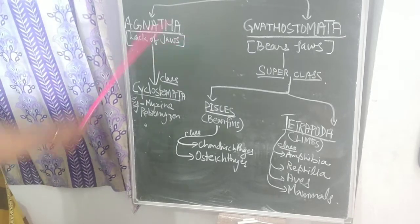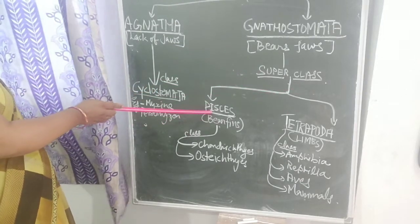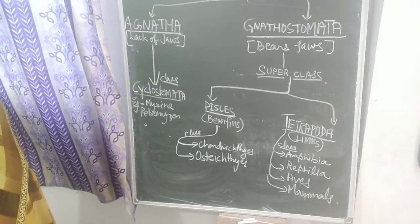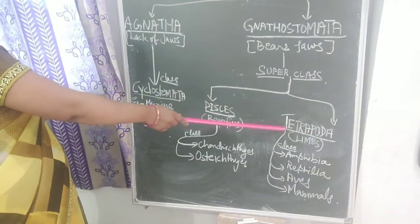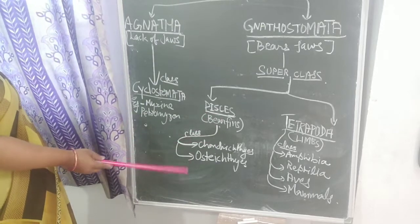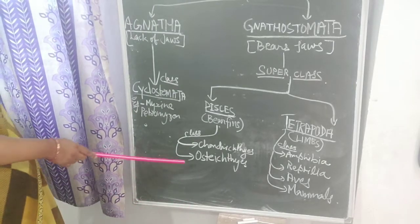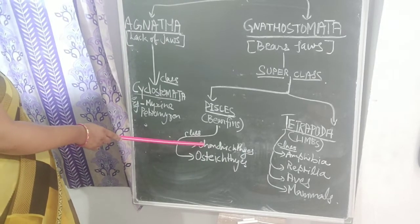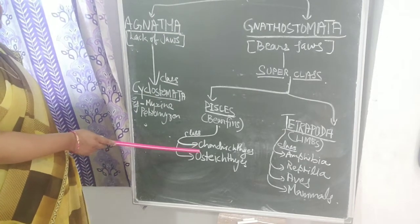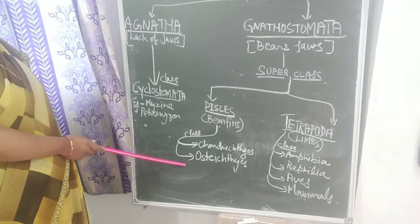Now let's discuss Gnathostomata, which bears jaws. Gnathostomata is further divided into the superclass Pisces and Tetrapoda. Pisces is further divided based on the kind of bony structure present inside the body: Chondrichthyes, which have a cartilaginous bony structure — very soft bone inside their body — and Osteichthyes, which have a hard bony structure like normal fish. About the class Pisces we will discuss in detail later.